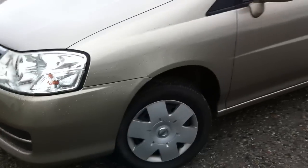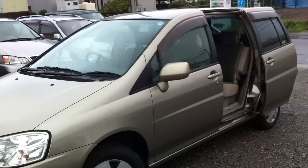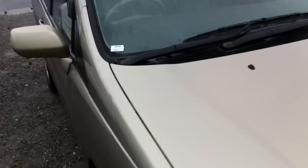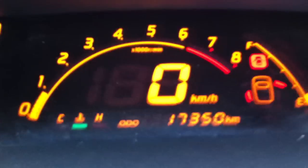Very good condition, and would you believe it's only done 17,000 kilometers or just over. It's got a long registration until May 2012. Just come in here to double check the kilometers — there you go, just over 17,000.